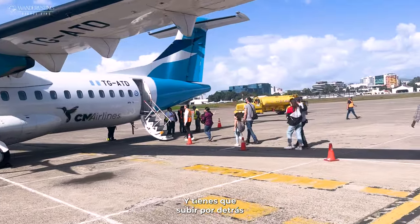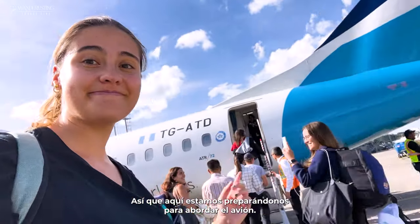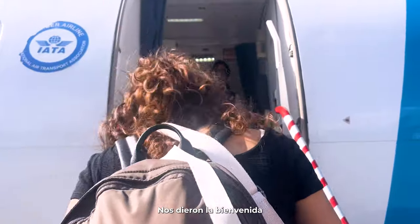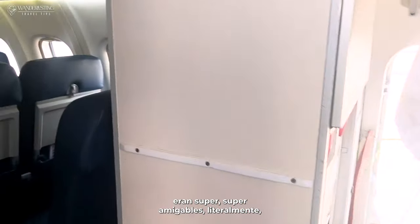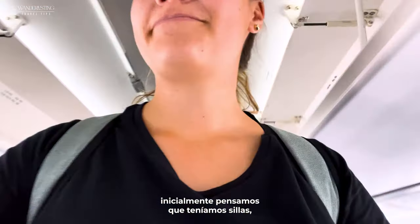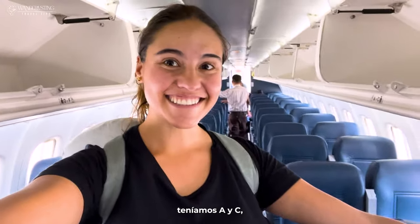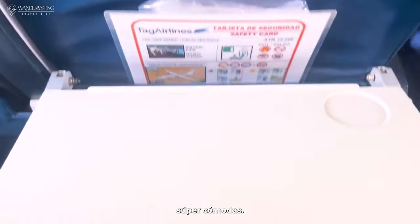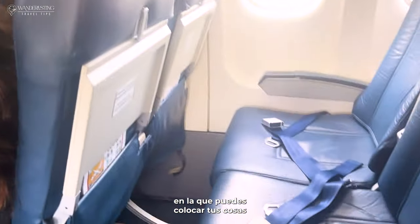You have to board from the back rather than the front. As soon as we arrived we were greeted by people who were super, super friendly. We initially thought we had aisle and window seats since we had seats A and C, but they were actually next to each other. The chairs themselves were super comfortable with lots of space and a tray table.